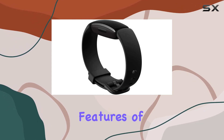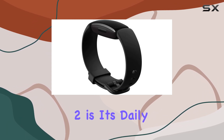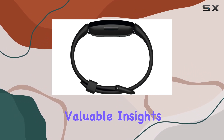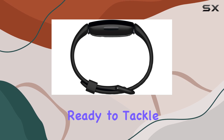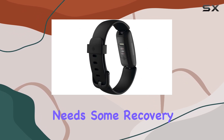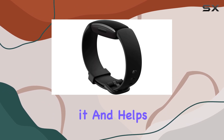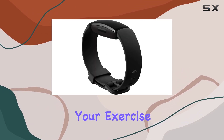One of the standout features of the Inspire 2 is its daily readiness score, which is powered by Fitbit Premium. This score provides valuable insights, letting you know if you're ready to tackle a workout or if your body needs some recovery time. It's a great way to ensure you're not overdoing it and helps you make informed decisions about your exercise routine.